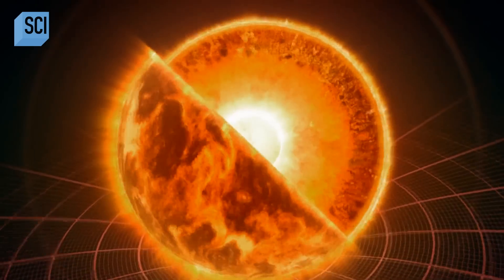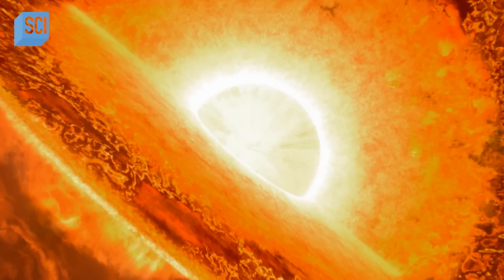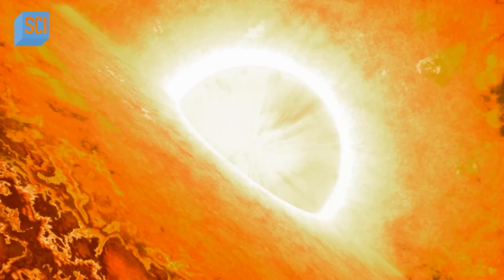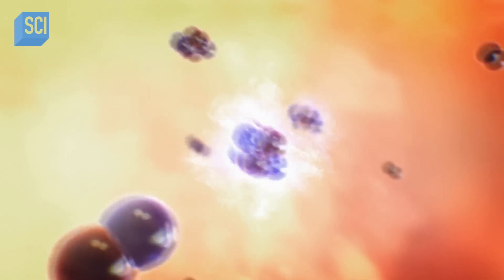A star is basically a machine for turning lighter elements into heavier elements. Fusion takes place only inside the core of these first stars, fusing hydrogen atoms together to create helium. When all the hydrogen in the core is used up, the star finds a new fuel to burn. The core collapses and gets hotter, providing enough energy to fuse three helium nuclei into carbon. That then fuses to form nitrogen, oxygen, silicon, iron.